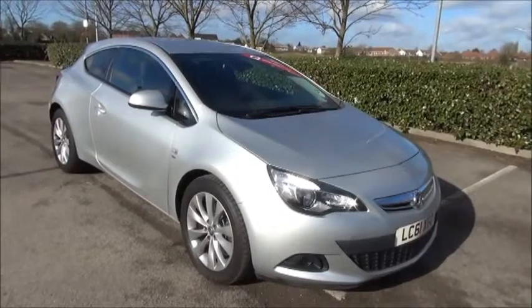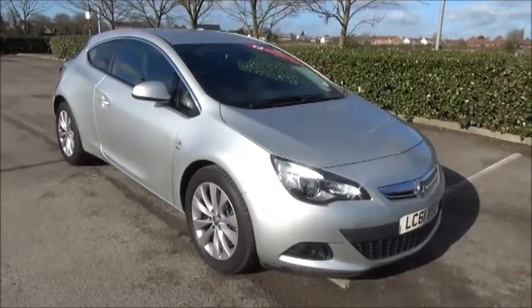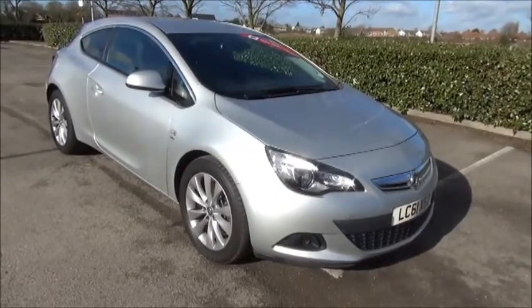This is a Network Q vehicle and benefits from a 12-month warranty and roadside assistance for greater peace of mind. You can reserve this vehicle online with a £100 no-obligation deposit, or call our internet sales team to arrange a convenient appointment.